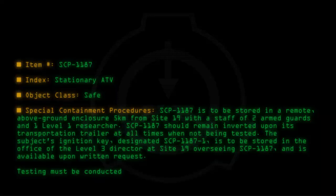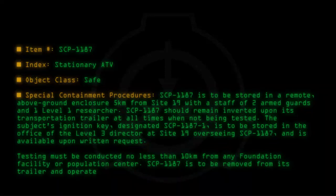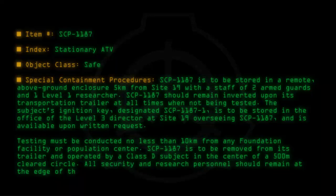Testing must be conducted no less than 10 kilometers from any Foundation facility or population center. SCP-1187 is to be removed from its trailer and operated by a Class D subject in the center of a 500-meter cleared circle. All security and research personnel should remain at the edge of the perimeter, directing and observing the test remotely.